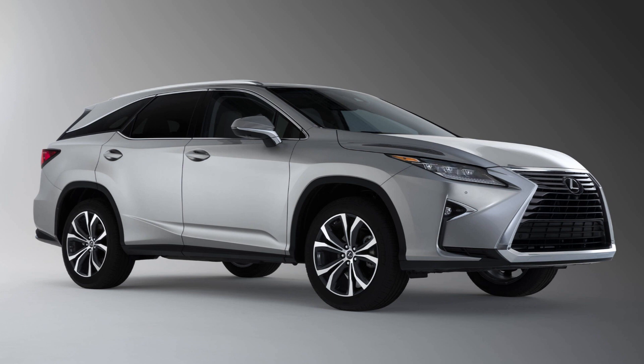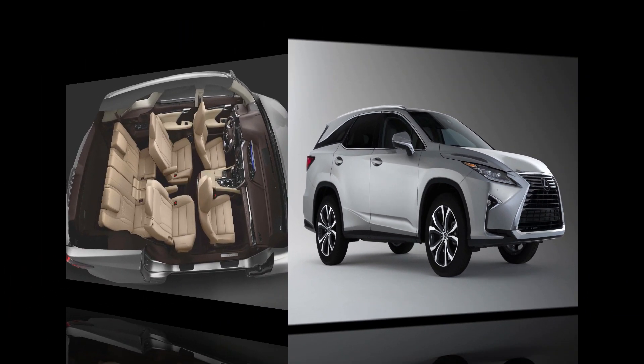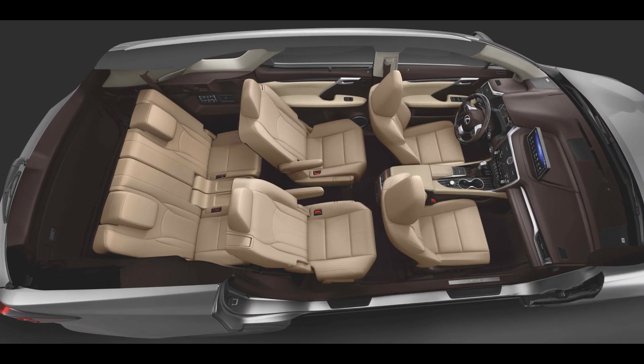Many years ago, Lexus released the RX-L because there was a high demand for three-row SUVs. Acura had the MDX, and Lexus didn't have anything comparable. They did have the GX or the LX, but those are real off-roaders — body-on-frame vehicles, not unibody SUVs. So the RX was only available in a two-row setting. What they did was take a shortcut and make a carbon copy of the two-row and call it the RX-L.